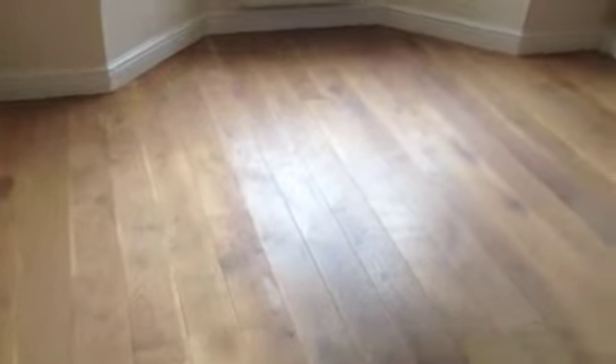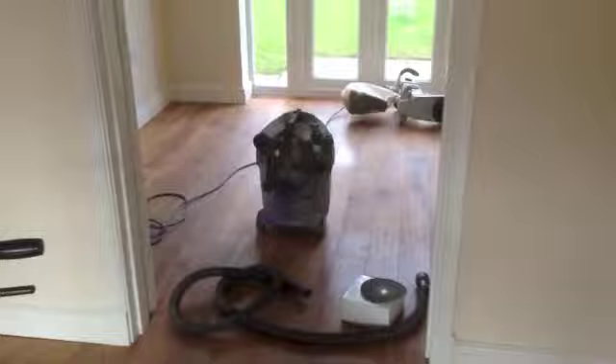Here we are in Horsey, near Waxham, doing a lounge. This is the lounge. You can see the small dining room there. It's a rustic oak strip flooring. I think it's had an oiled finish on it. It's looking a little worse for wear — a bit shabby.